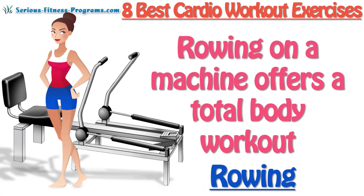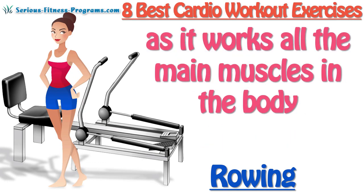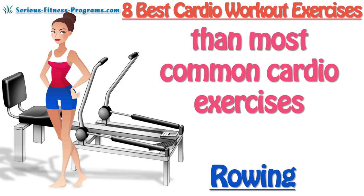Rowing: Rowing on a machine offers a total body workout as it works all the main muscles in the body. One hour of rowing can burn more calories per hour than the most common cardio exercises.